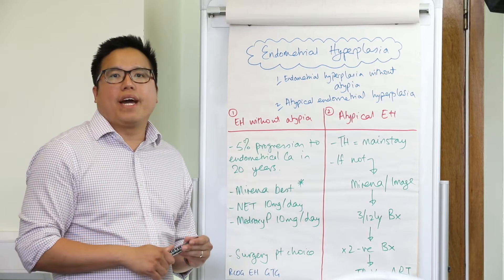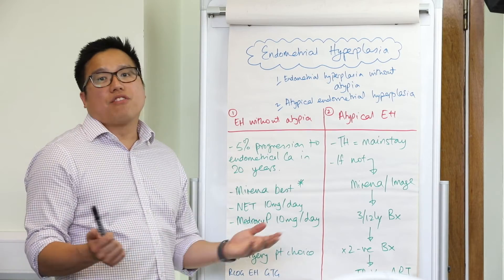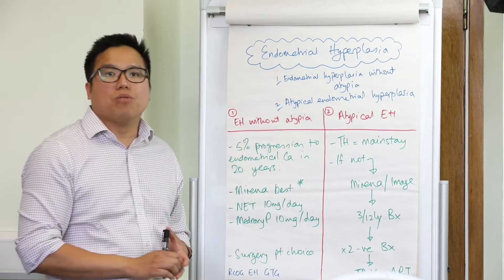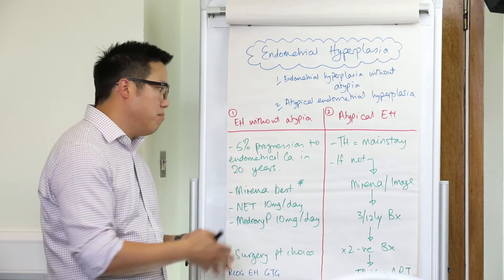Surgery is of course always an option if the patient chooses, or if the endometrial hyperplasia which has been simple without atypia becomes atypical, or if the endometrial hyperplasia doesn't regress with Mirena treatment.